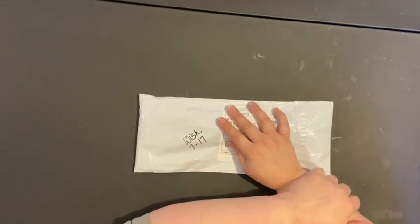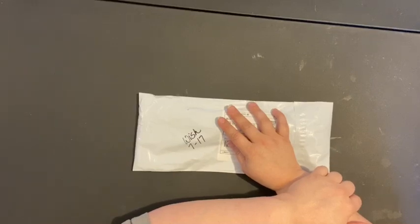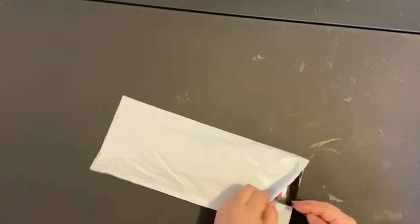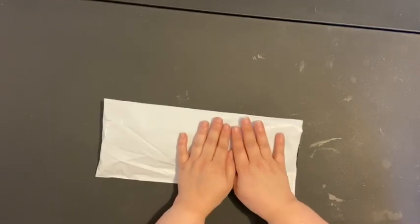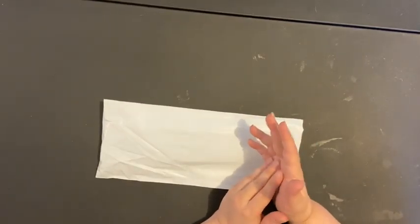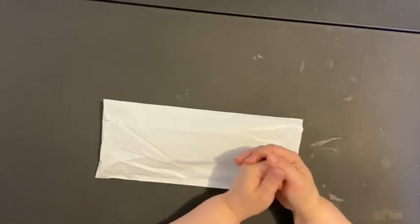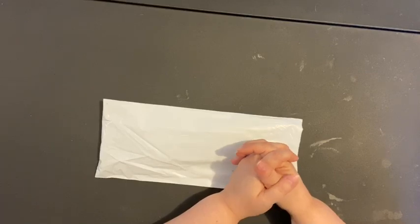I just did another unboxing and I have a few more minutes before I have to get ready for work, so I apologize in advance if I seem to rush through this. I got this from Wish — it was seven dollars and eighty-five cents for this diamond painting, with five dollars in shipping.